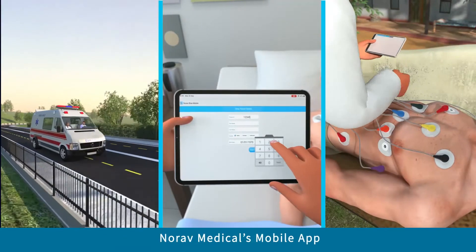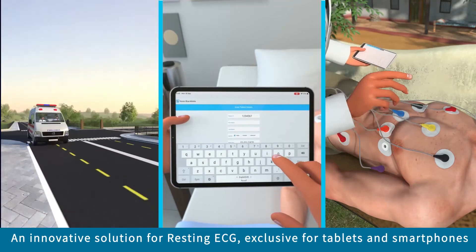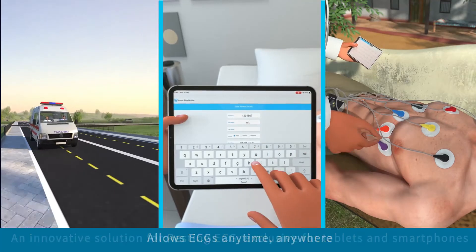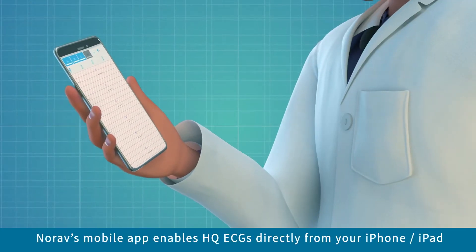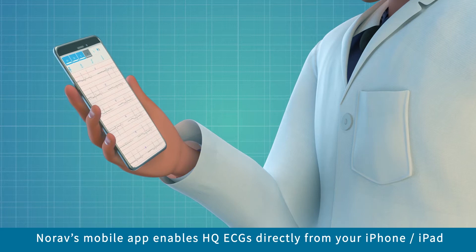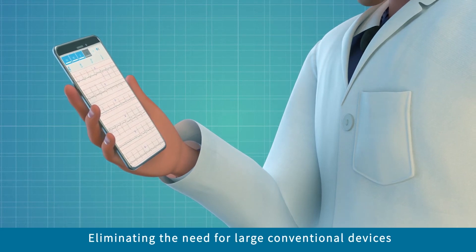Norav Medical's mobile app is an innovative solution for resting ECG, designed exclusively for tablets and smartphones, allowing ECGs anytime, anywhere. By enabling high-quality ECGs directly from your iPhone or iPad, Norav's mobile app eliminates the need to use large conventional devices.